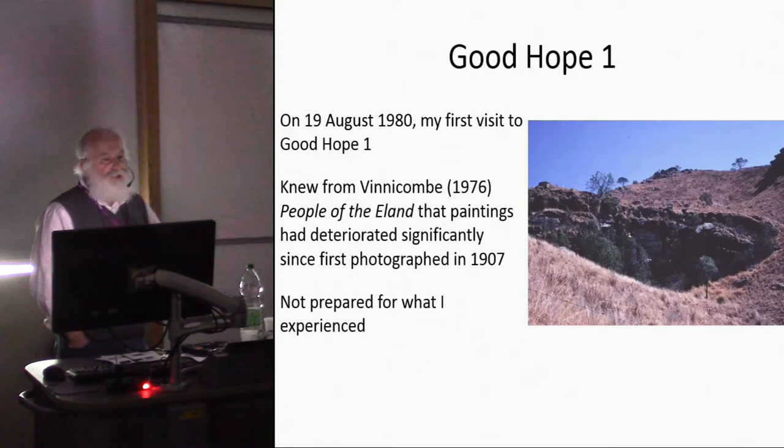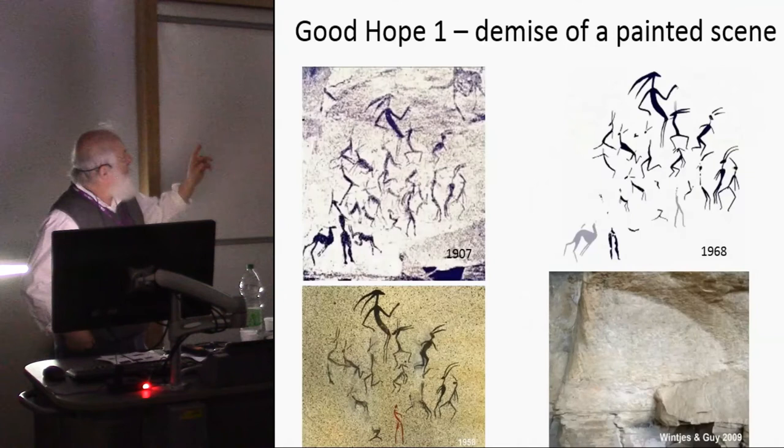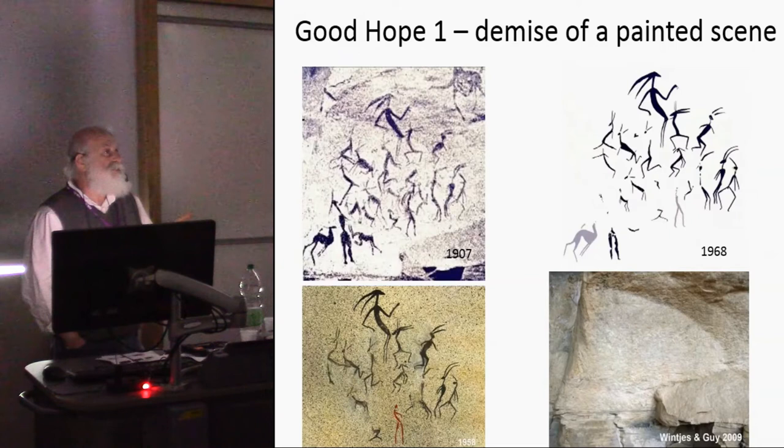On the 19th of August 1980 I visited a site called Good Hope One. From a book by Patricia Vinnicombe I knew the paintings had significantly deteriorated since 1907, when they were first recorded photographically. But I wasn't ready for what I experienced. The photographs and redrawings from 1907, 1958, and 1968 showed progressive deterioration, but by 2009 — and essentially when I visited in 1980 — the paintings had completely disappeared.